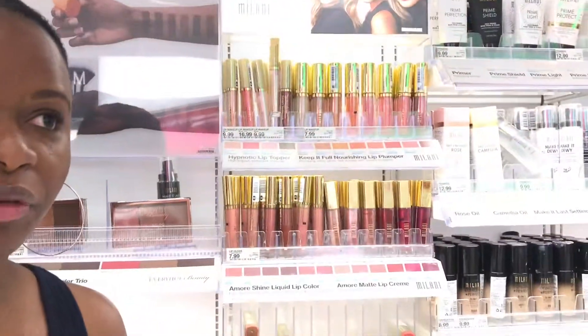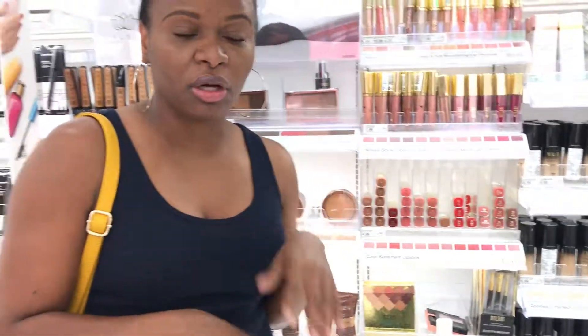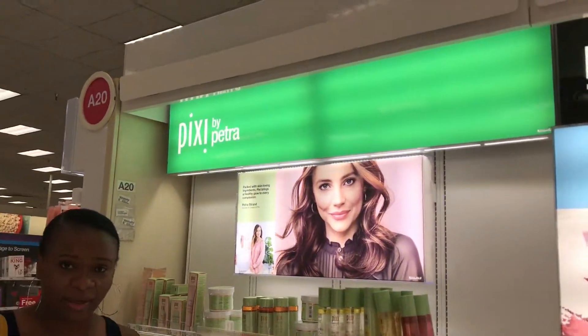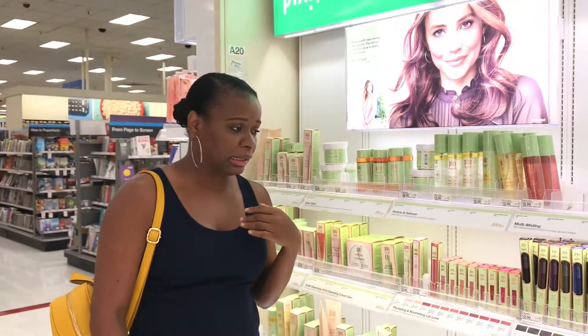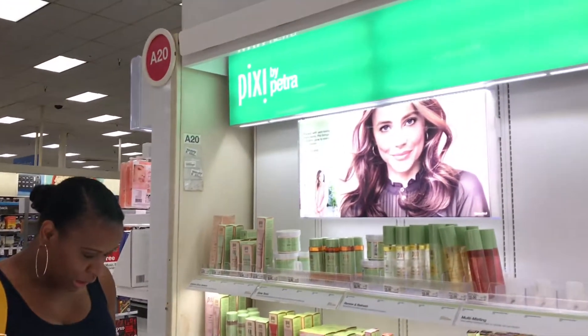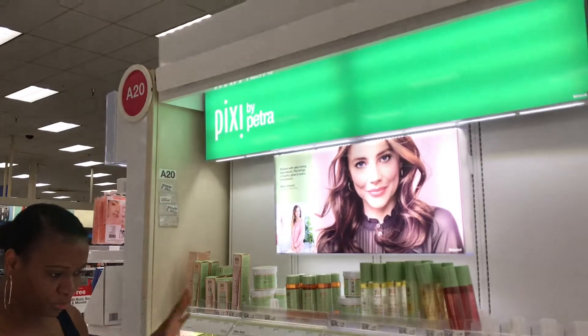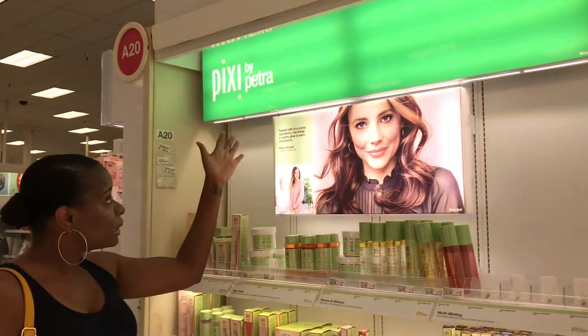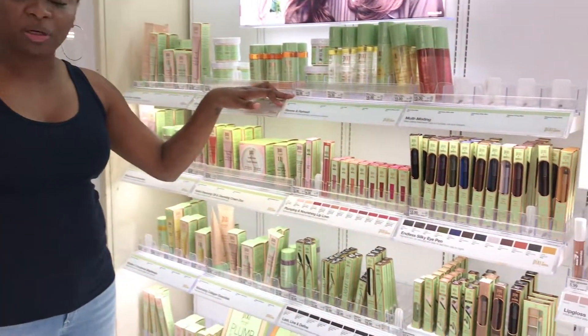Pixie is one of the brands that has been talked about a lot — it's supposed to be really good. So we have Pixie by Petra, and some of it is illuminating. With my oily skin I don't use illuminating products, but I've heard that some of the products are really good. This is one I'm wanting to try.